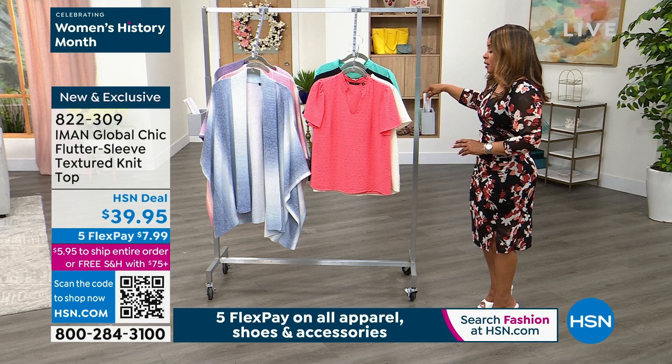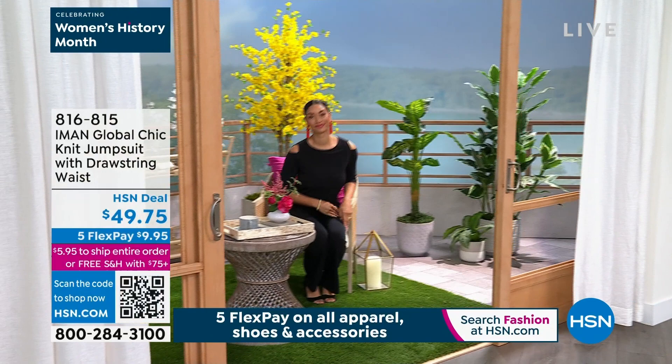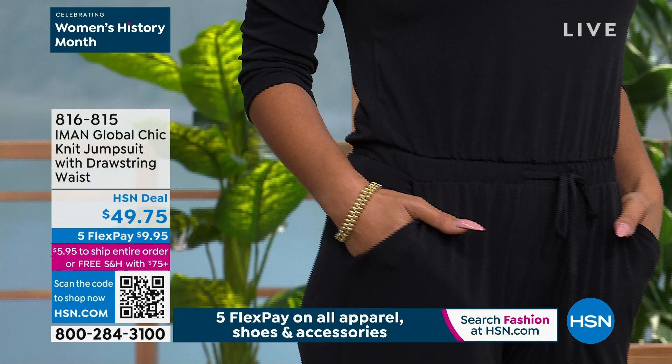We're going to take a look at something from next hour — we've got a jumpsuit coming up. If you love a jumpsuit, I do. This knit jumpsuit with the drawstring waist is going to be coming up next hour. Look at the open cutout on the shoulder. Did you see that little keyhole opening in the back? The drawstring at the waist, the nice pockets, that ease of fit — gorgeous jumpsuit.